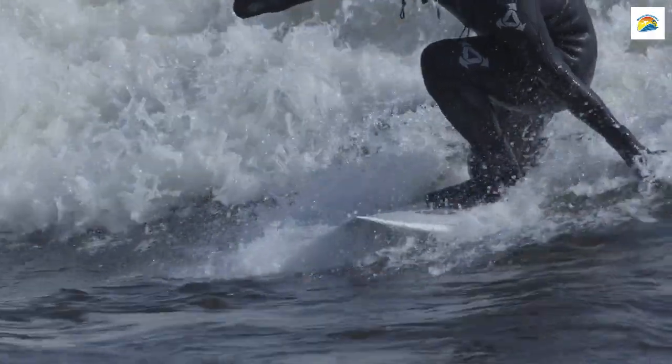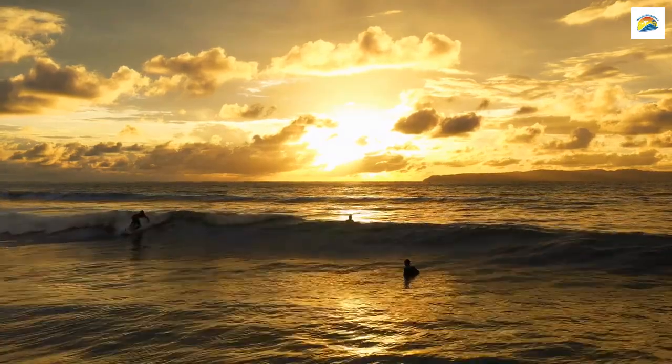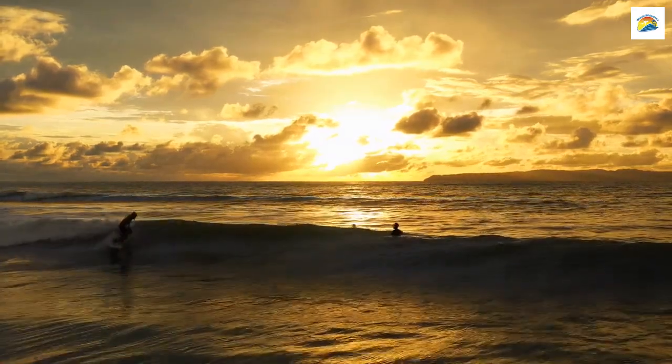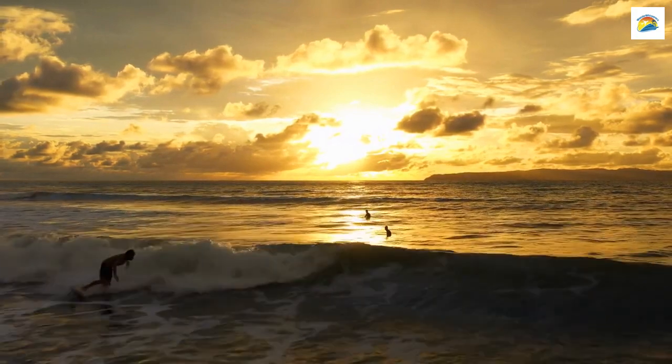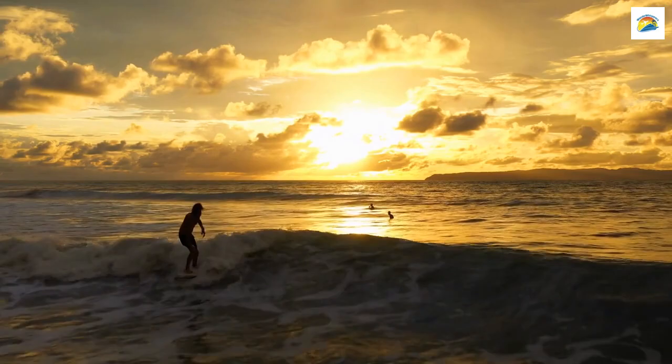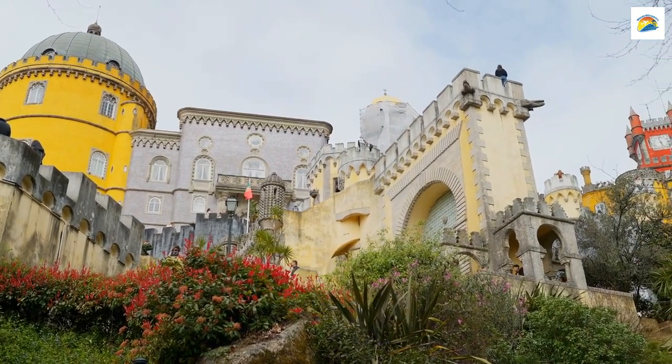We mentioned the Eisbach River earlier for its famous standing wave, but did you know that it has a dedicated community of river surfers? Even in the heart of the city, surfers brave the icy waters to catch a wave. It's a unique subculture that adds to Munich's eclectic charm.